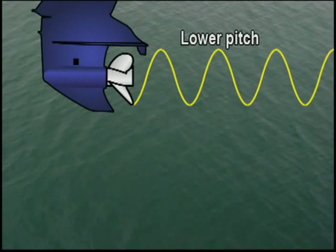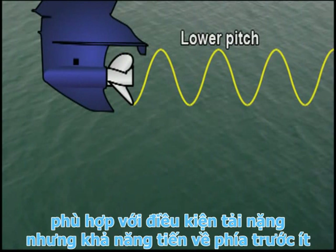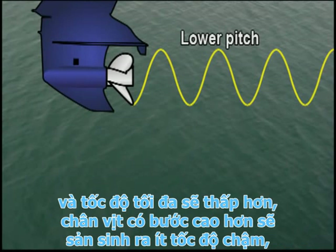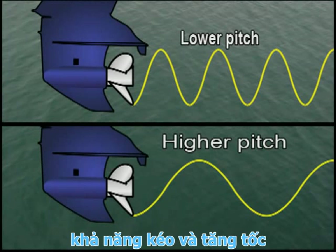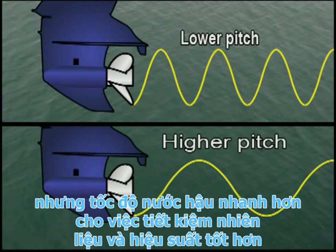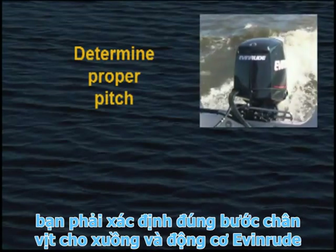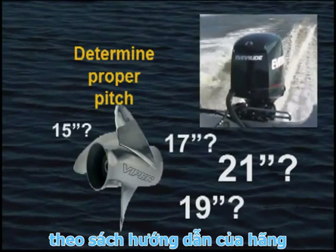Lower pitch propellers allow the outboard to build up RPMs quickly, which is helpful for big boats and heavy loads, but they create less forward travel with each revolution and slower top speeds. Higher pitch propellers produce less low-speed pulling power and acceleration, but more top-end speed. For best performance and fuel economy, you must determine the correct pitch propeller for your boat and outboard combination.